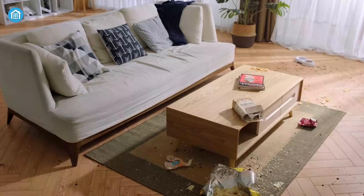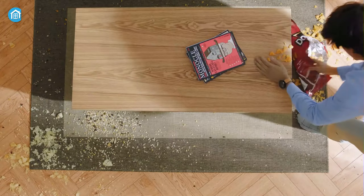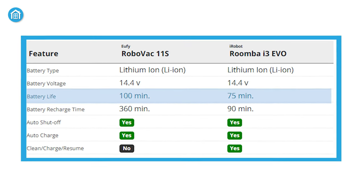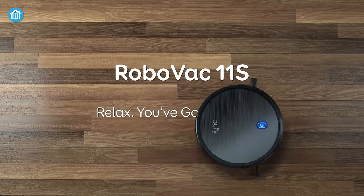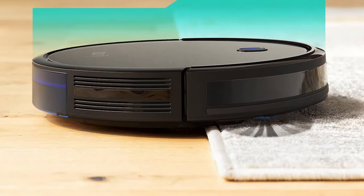Next up is runtime. It totally depends on how dirty and big your space is. Each brand claims a specific runtime — 75 minutes and 100 minutes. Eufy RoboVac 11S runs more than Roomba i3 EVO while cleaning, so Eufy is a clean winner.